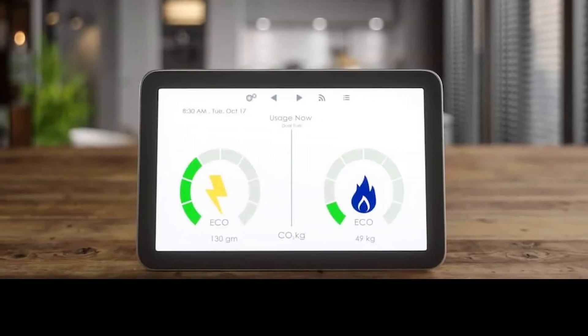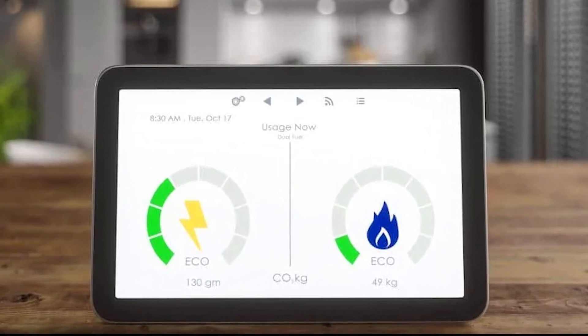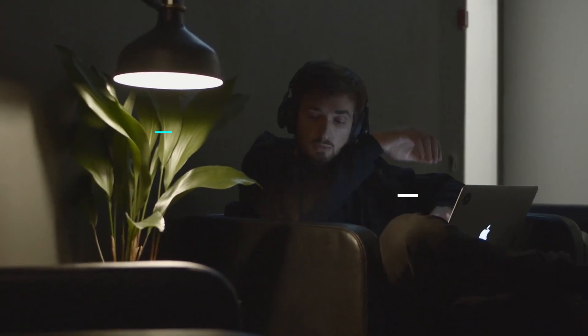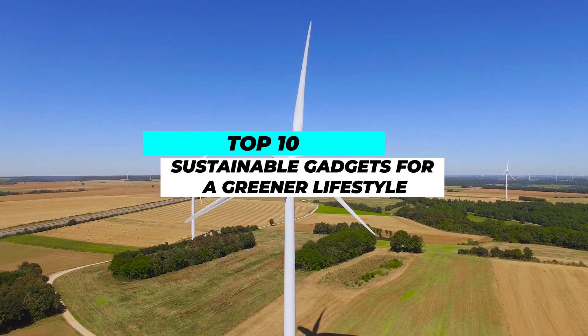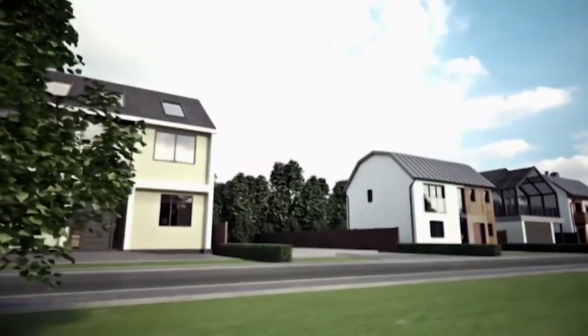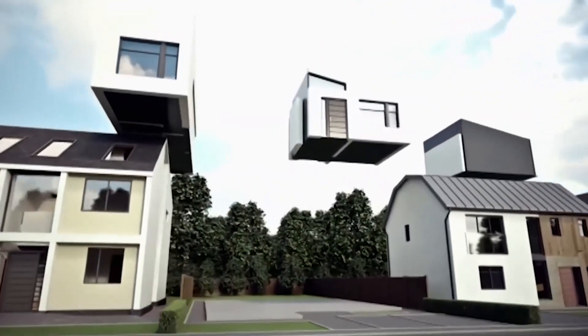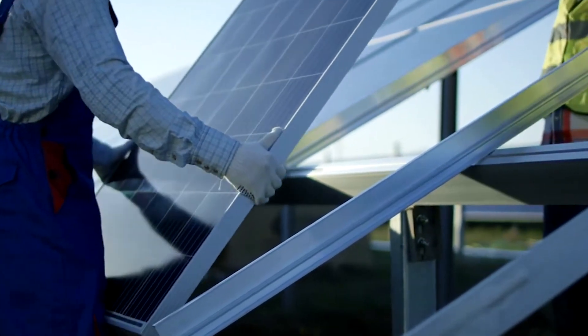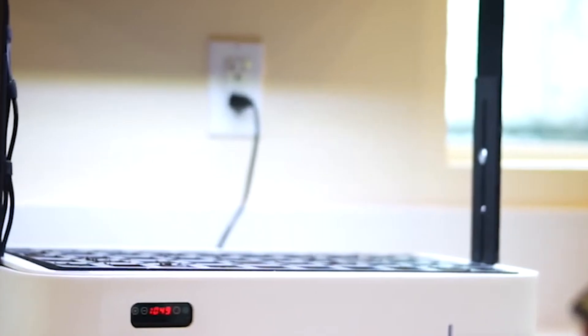Hello, fellow explorers! Welcome to The Trendsetters, where we set out on a journey through the fascinating realm of ecotech towards a greener, more sustainable future. It's crucial that we adapt and accept novel solutions to lessen environmental difficulties in a world that is changing quickly. The topic of our discussion today is 10 Sustainable Gadgets for a Greener Lifestyle. By enabling us to make eco-aware decisions in our daily lives, these cutting-edge technologies help us lower our carbon footprint and protect the environment for future generations. Join us as we explore the world of solar energy, smart gadgets, and environmentally friendly advancements that open the door to a future that is more sustainable.